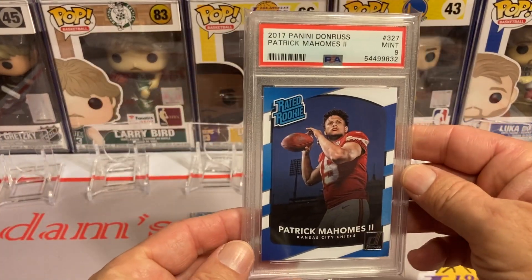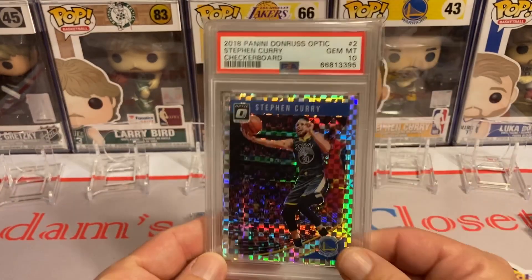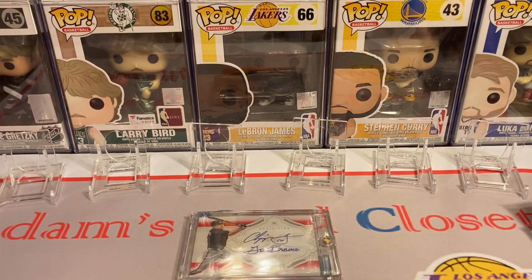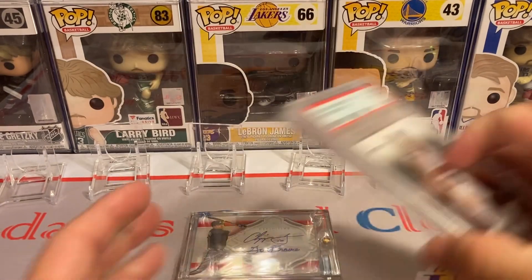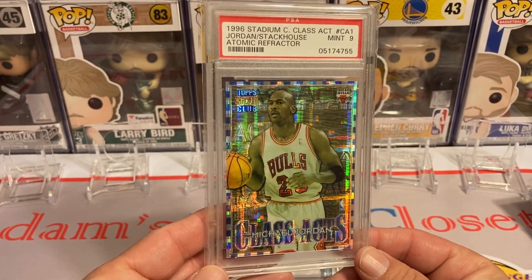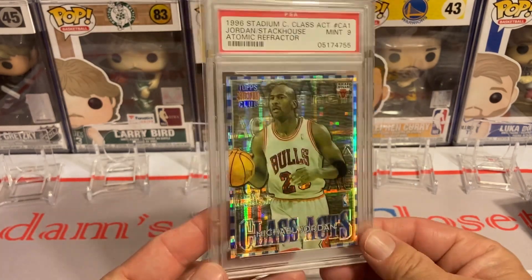Then I got a Patrick Mahomes in a PSA 9 on the rated rookie. I'm also a big Steph Curry fan, so I try to pick up his stuff when I can. This is a case hit from a Donruss Optic checkerboard in a PSA 10 case hit — I love that. Then I picked up two of his rookie cards in a PSA 9. But probably my second favorite basketball pickup this year has been this atomic refractor of Michael Jordan in a PSA 9. I love that — atomic refractors are very hard to pull, and a PSA 9 quality is even rarer.